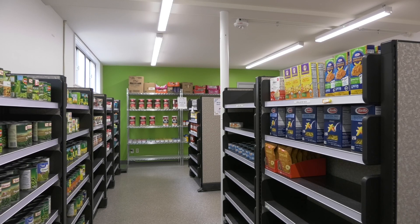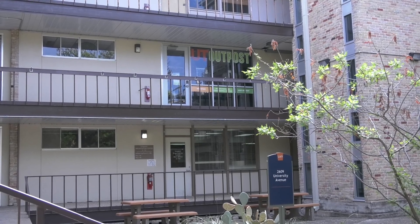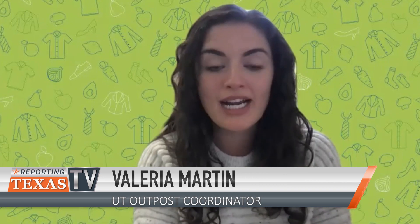When it comes to helping UT students get free food, the UT Outpost has been a one-stop shop. This year, a lot more students are learning about UT Outpost and using the resource, which is great.